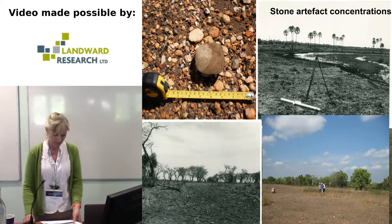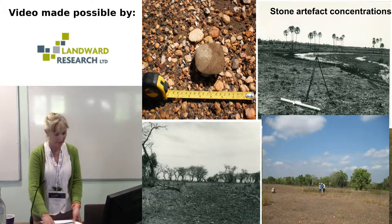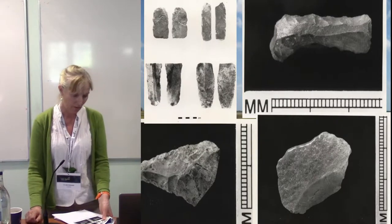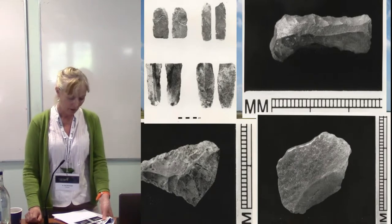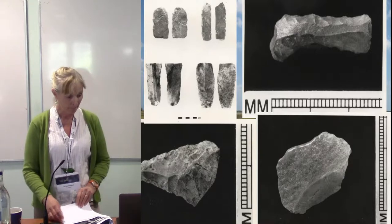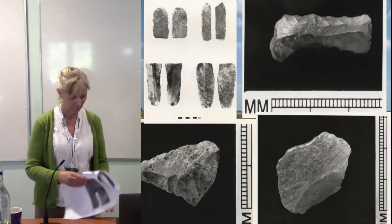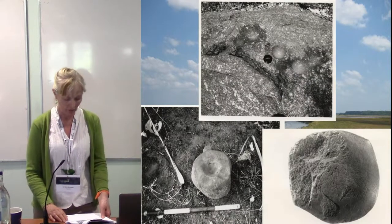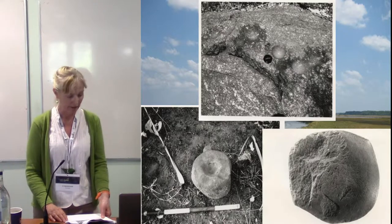There are a number of different site types on the plains, all of which are vulnerable to the impacts of climate change. There are concentrations of stone artefacts including a variety of tools such as blades, stone points, and silica-polished flakes, which are thought to have been used to harvest silica-rich plants from the floodplains. There are also ground artefacts, hollows in rock outcrops, mortars and pestles, and edge-ground axes.